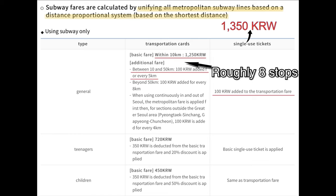It's only about 10 cents difference, so it's not a big deal. After the first 10 kilometers — between 10 and 50 kilometers — 100 won is added for every 5 kilometers. With the basic fare, the first 10 kilometers covers roughly 8 subway stops.